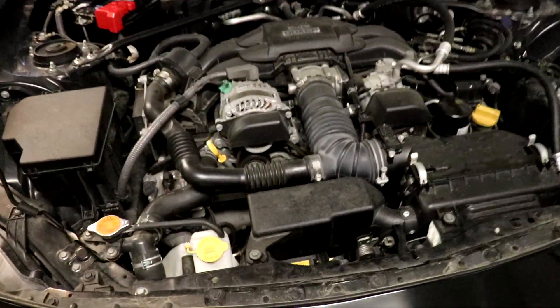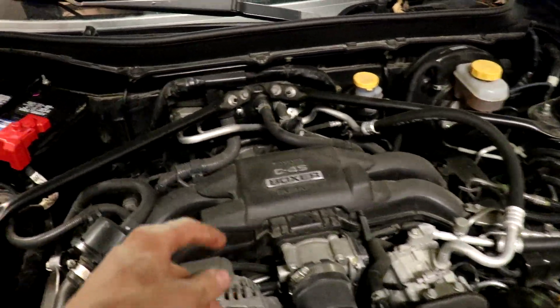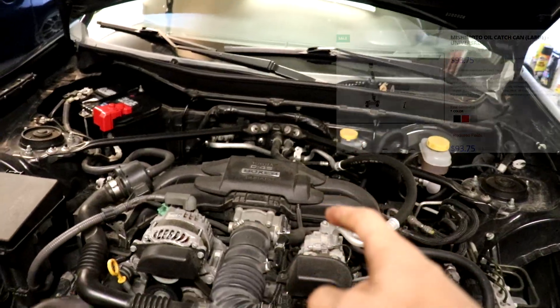Moving on to my engine bay — you can see my aftermarket headers down there. What I'm missing is an oil catch can. I definitely need one mounted up somewhere around there so I don't have blow-by going into the engine and causing failure. I will definitely be getting that oil catch can.